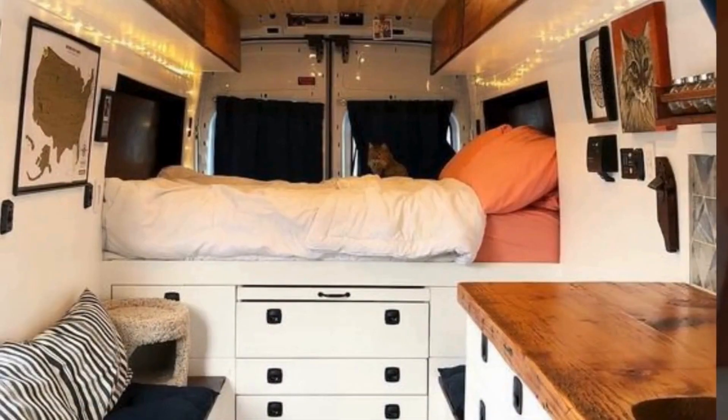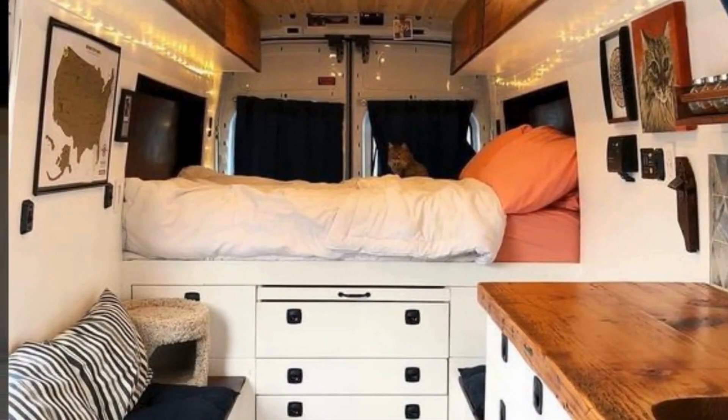With these creative tips, you can design a van interior that truly reflects your style and meets your needs.